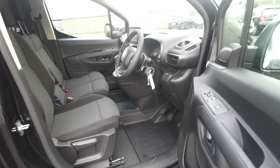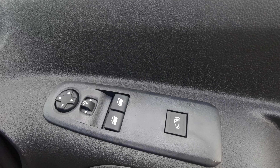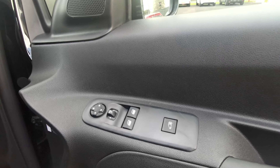With this van being brand new it's in absolutely immaculate condition, as you would expect. On the driver side door you have your electric window controls along with your electric mirror adjustments and your central locking.